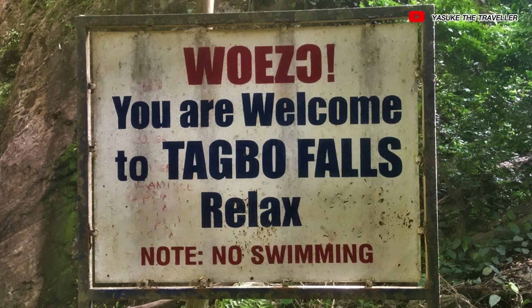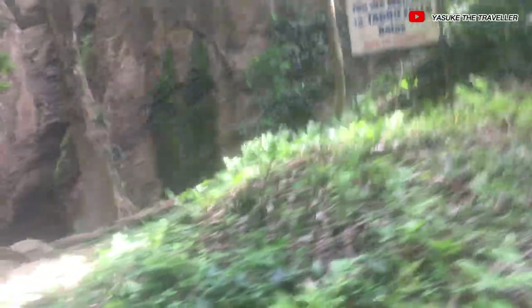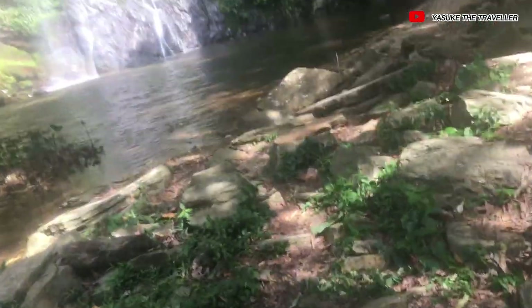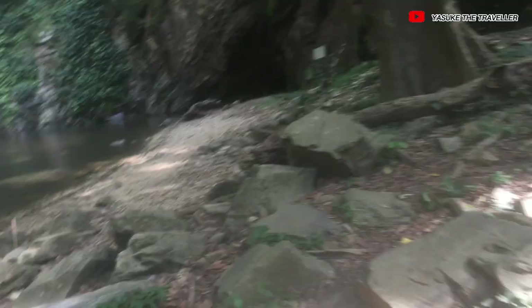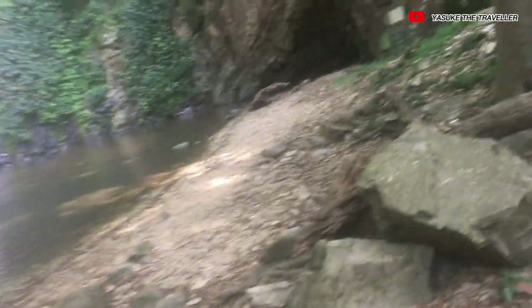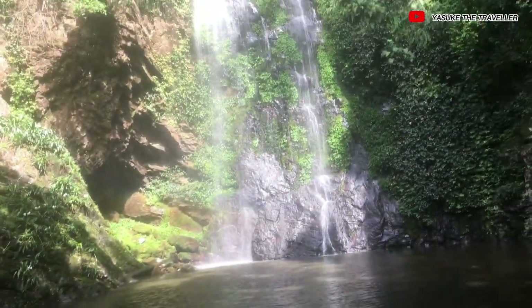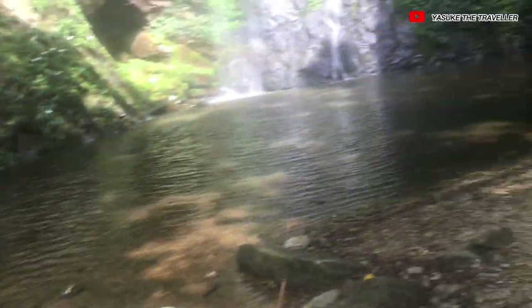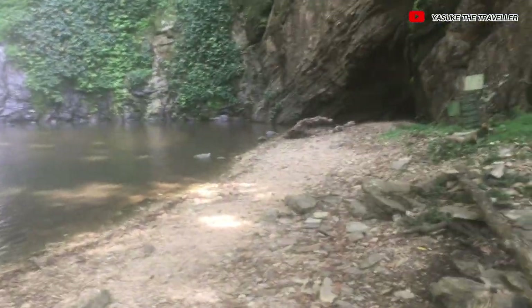Welcome to Tagbu falls — relax, no swimming. I actually made it to Tagbu falls in the Volta region. It's been a long time I've been hearing about this falls, and today is my first time coming here. Just look at the formation of the rock here.